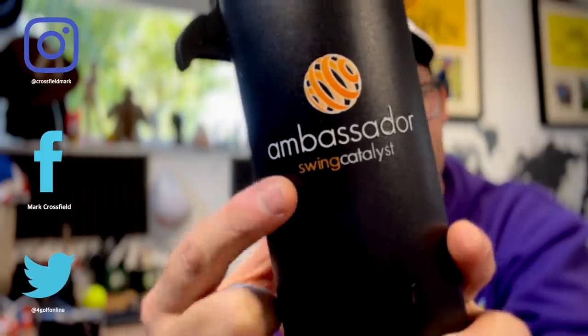Last week I went to Norway to meet the guys and girls at Swing Catalyst — I'm an ambassador and all. I use a Swing Catalyst force plate in my studio. They've now got dual plates where you can measure each foot individually, so I went to do a bit of learning and check that out. While I was there, I checked my own swing out with my forces, with their expertise and the expertise of Dr. Scott Lynn.